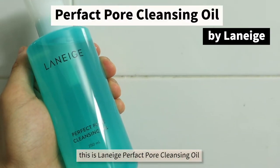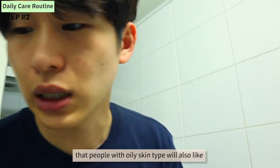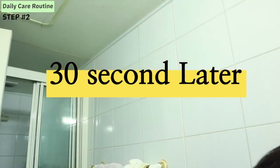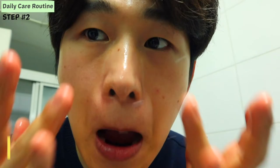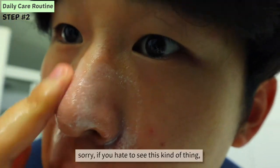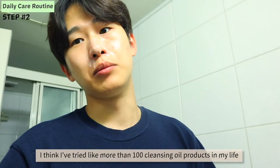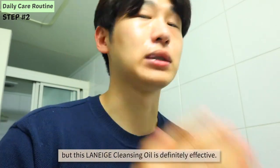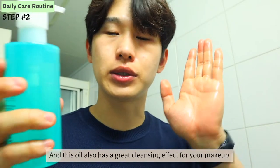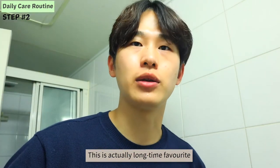This is Laneige's Perfect Pore Cleansing Oil. It has a kind of light oil texture that people with oily skin type will also like. I just rub it on my nose like this for about 30 seconds. Sorry if you hate to see this kind of thing, but I have to show you — you can see the sebum coming out, right? I've tried more than a hundred cleansing oil products in my life, but this Laneige Cleansing Oil is definitely effective when it comes to removing blackheads. Since Laneige is available in many different countries and this oil also has great cleansing effect for makeup, it's been a long-time favorite among many Korean beauty YouTubers.